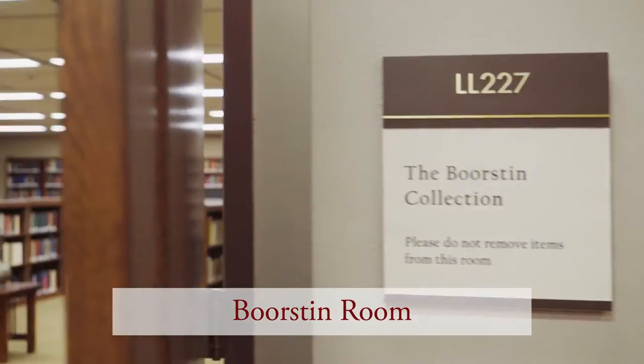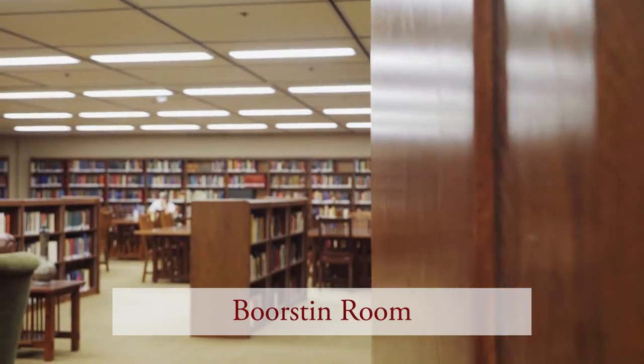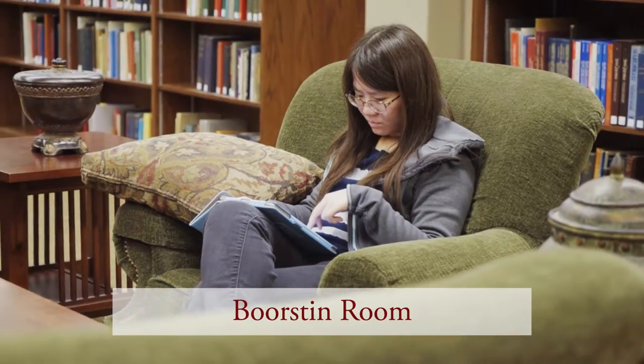This room, located in Lower Level 2 of the Bezell Memorial Library, houses the Borsten Collection and is a comfortable place for quiet study.